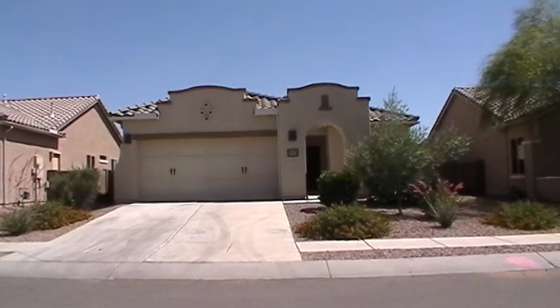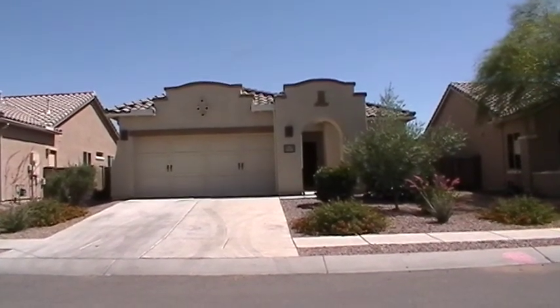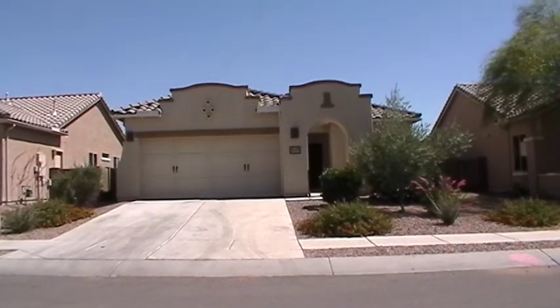This is a 2007 build. It's a three bedroom, two bathroom, 1,902 square foot home.